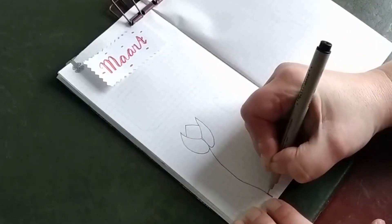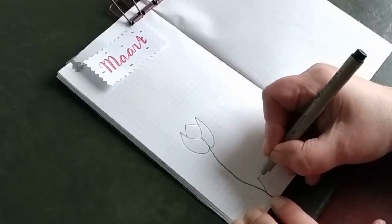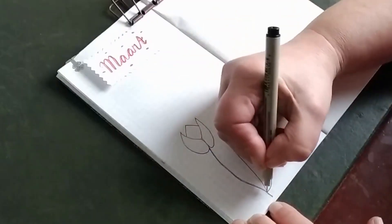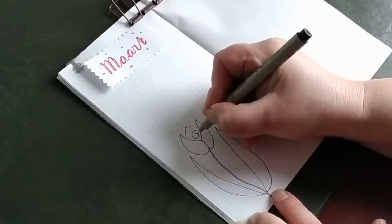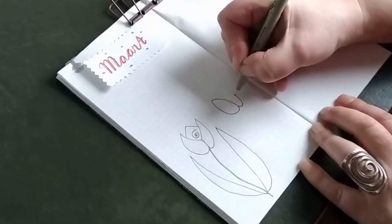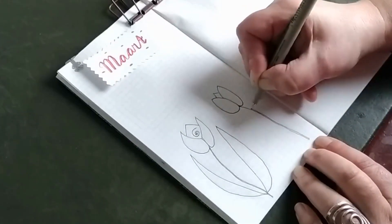And for that reason, I'm drawing tulips in my traveler's notebook. As you know, they are typically Dutch, but they're originally from Turkey. We are better sellers than the Turkish people, so for that reason we are famous for them.